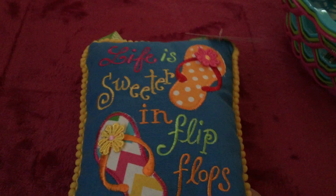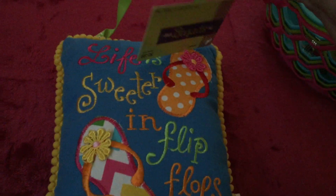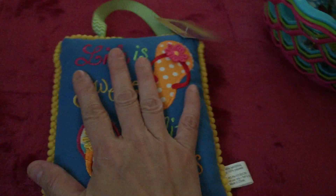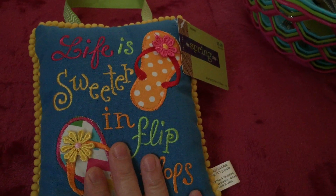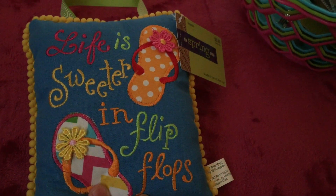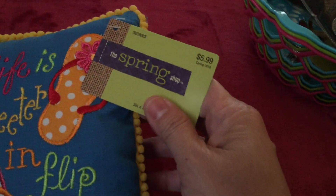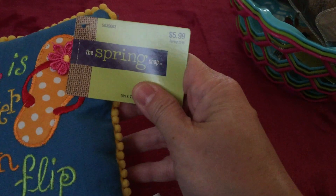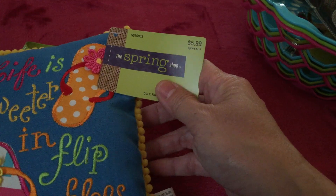I also got this very cute small pillow. You can hang this one or use it however you want. I find it so cute because it says 'Life is sweeter in flip-flops' and it's very colorful. The original price for this one is $5.99 and it becomes only 60 cents.